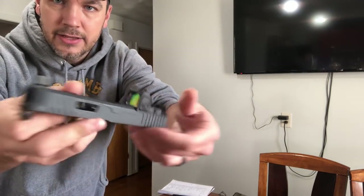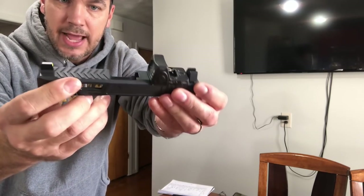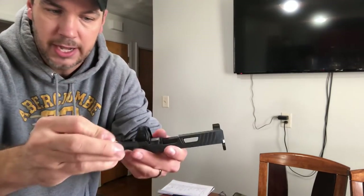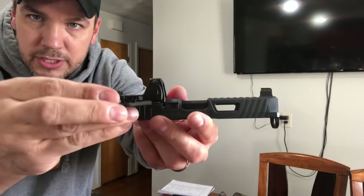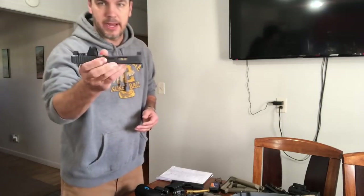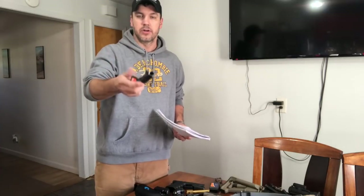First up is Dynamic Weapon Solutions. I know you've all seen this before — it's the slide they've done for me. This is some of the best slide work I've ever seen in my life. If you don't run an optic, they also have a little plate that covers the cutout so you don't have that gap. Dynamic Weapon Solutions is doing a Black Friday sale starting Thursday at 9 AM Pacific Standard Time.